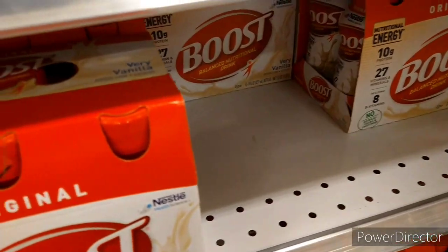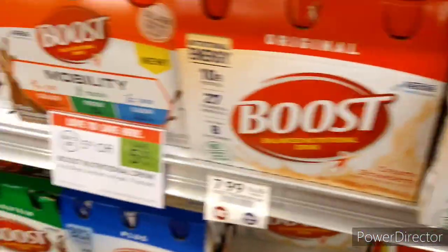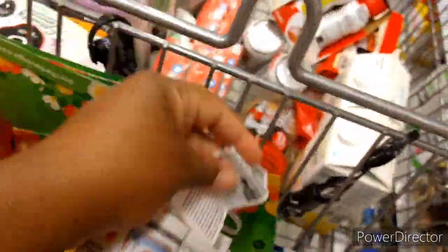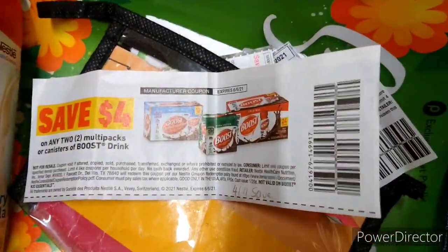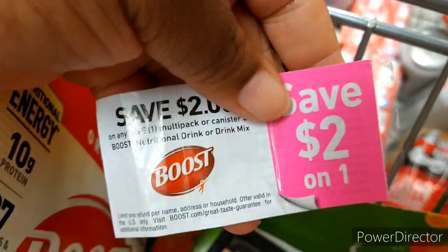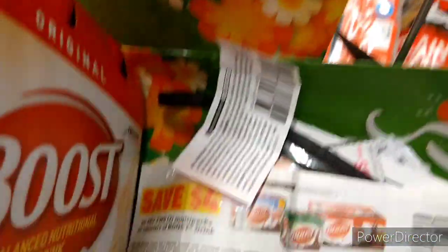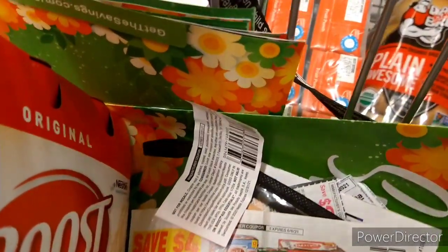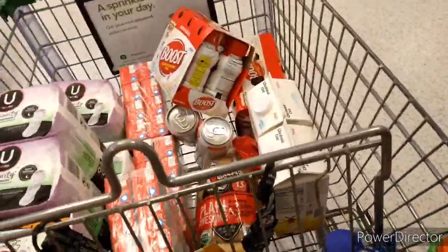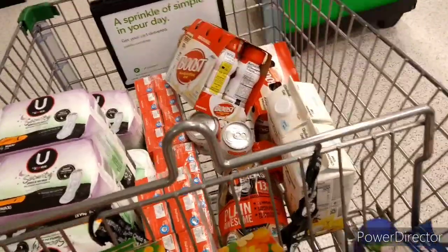The next item is Boost — buy three, get $5.00 off, so I'm picking up three, totaling around $23–$24. I'm using a $4.00 off two paper coupon from the 4/11 save insert, plus a $2.00 peely coupon from a previous purchase. With the $5.00 deal discount plus $6.00 in coupons, it comes down to about $12. Then I get back $1.50 each on all three from iBotta, bringing the total to approximately $8.47 for all three.